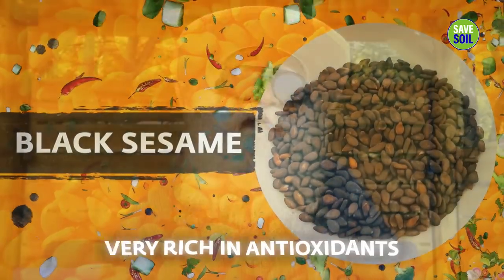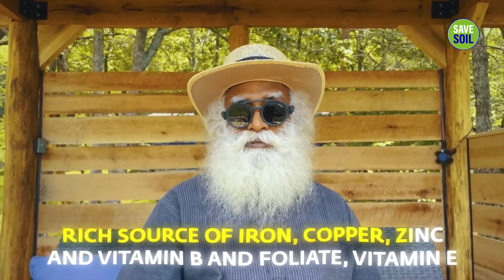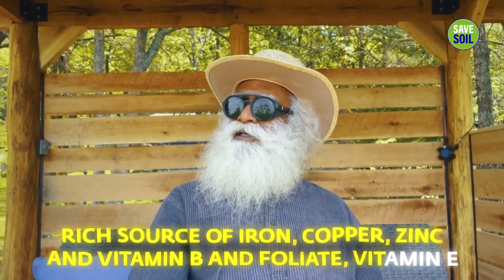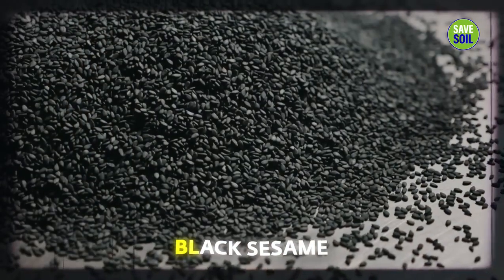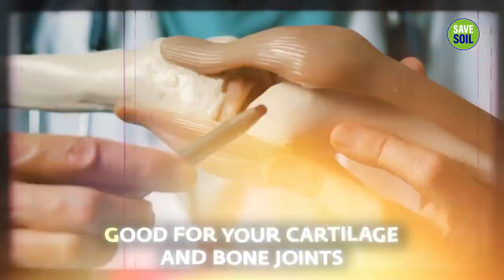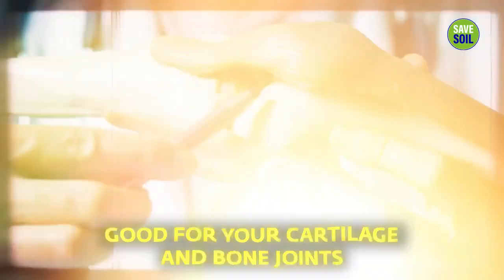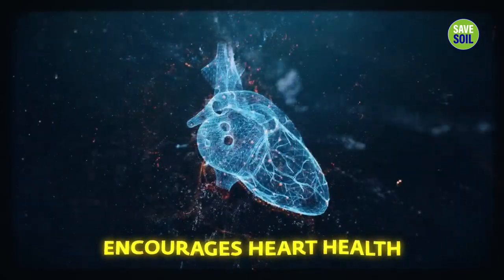Black sesame is very rich in antioxidants, and a rich source of iron, copper, zinc, vitamin B, folate, and vitamin E. Black sesame has been my companion all my life, especially on my trekking trips when I trekked alone. The roasted black sesame kept me alive, going, and energetic throughout. It also does wonders for your cartilage and bone joints, encourages heart health, and is part of Southern Indian tradition.